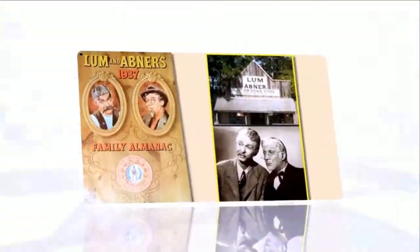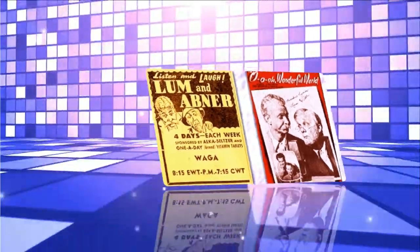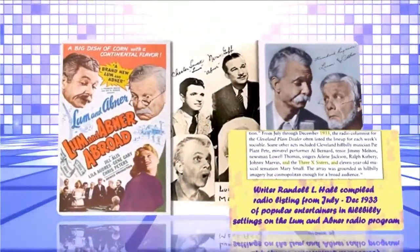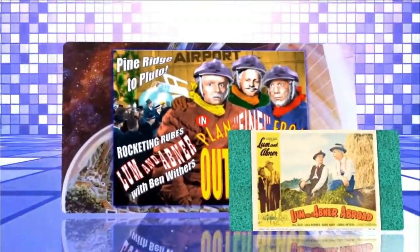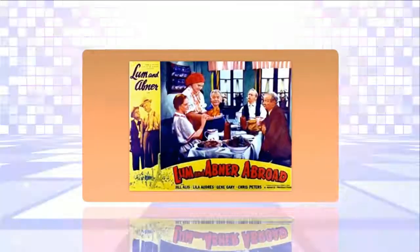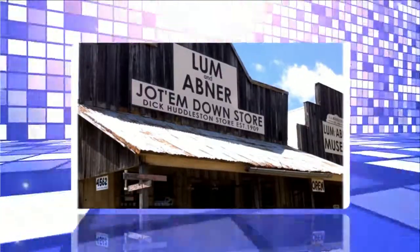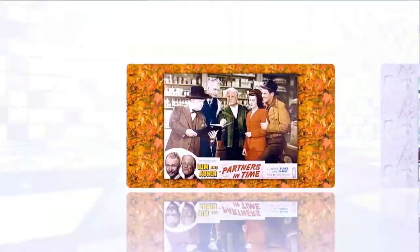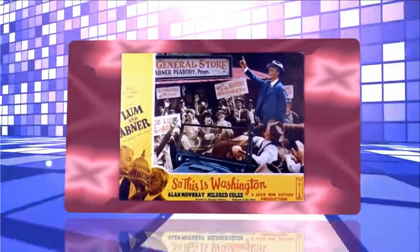Lum: All right, then — what do you want to call it? Abner: It'd be loud to call it the Pine Ridge Picture Show. Lum: Nothing like that. You've got to have a name that don't mean nothing — that is, it ain't got nothing to do with the picture show — like Majestic and Princess and Orpheum. Abner: Orpheum? I've heard of Orphans' Home. Lum: Well, there's theaters called that too. I went to one when I was in Kansas City last week. And there's some they call Palos. Abner: Palos? Peabody's Palos — now that makes a good... Lum: Now just stop right where you're at. I know what you're going to say.